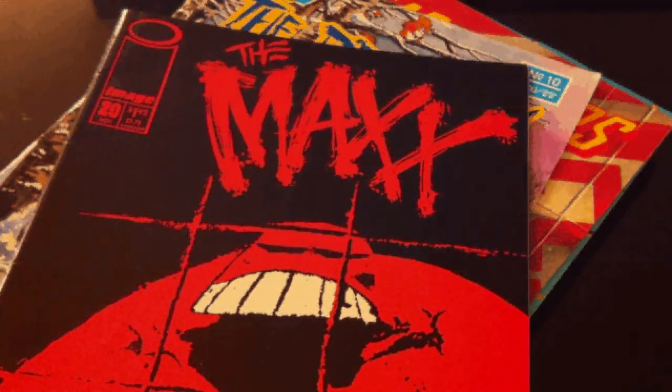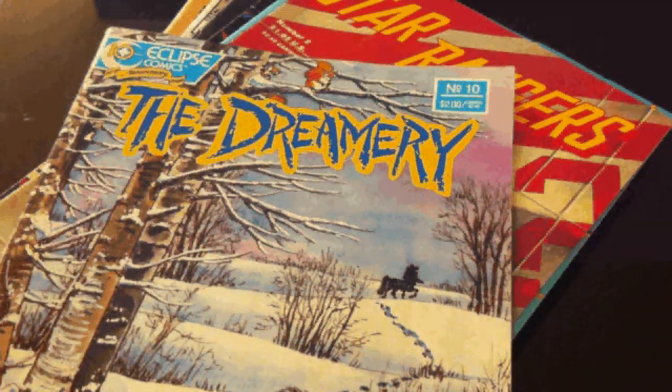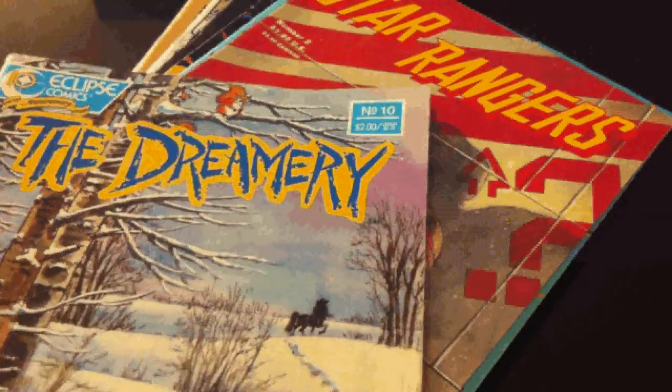Now it just wasn't Maxx comics that I found. I also got some interesting independent stuff. So here is from Eclipse Comics, the Dreamery. There's some wolves — I don't know what they're up to. This is number 10.